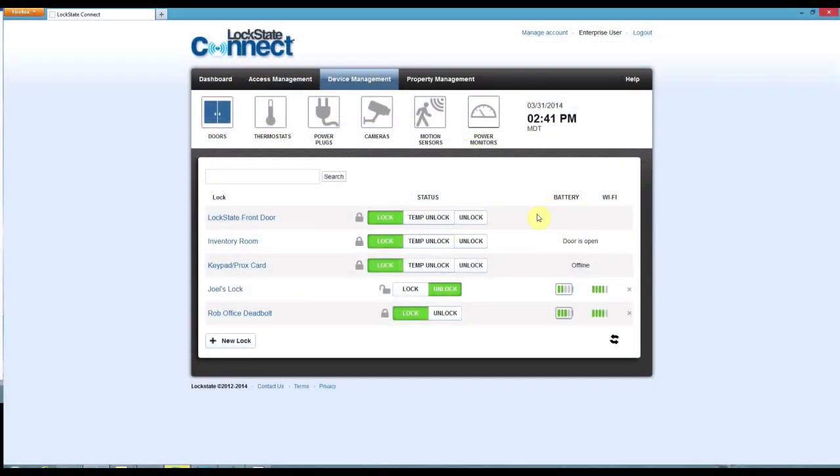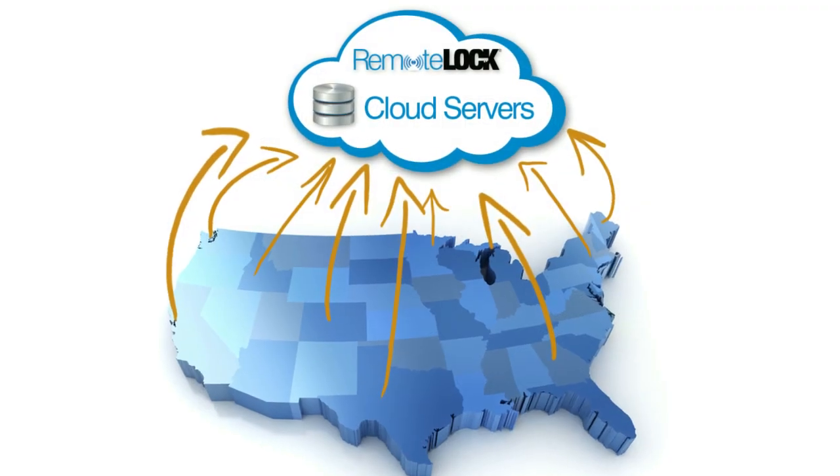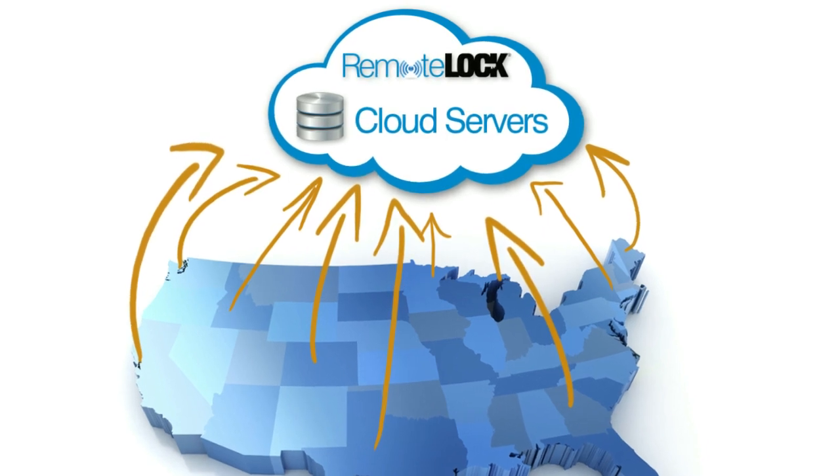Quickly view your doors and their status, or even lock or unlock doors remotely from your account. User access can be centrally managed for single or multiple building locations — add user access for one door or hundreds across the country in one easy step.